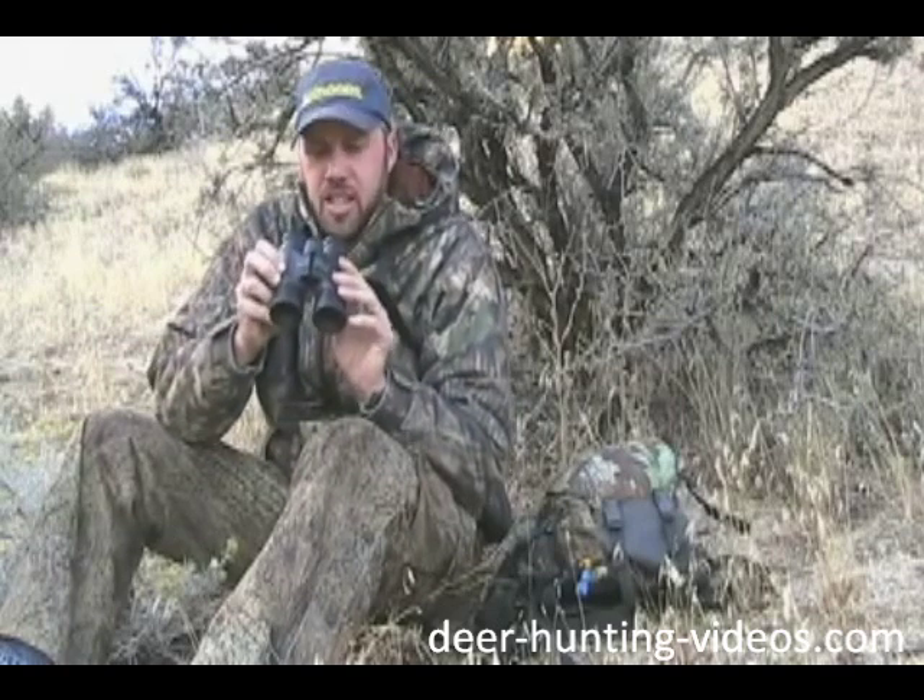A good pair of binoculars is really key to that. These are ten-power and they're a quality brand — these are Leupold's, but there are a lot of brands out there that make really fine optics. I can look through these things for literally hours. I can scour the countryside and spot things from up to sometimes a half mile away. When you can see those animals from that far away and get an idea of what they're doing, it really helps you form a game plan for a stalk. Quality optics — you really can't beat them.